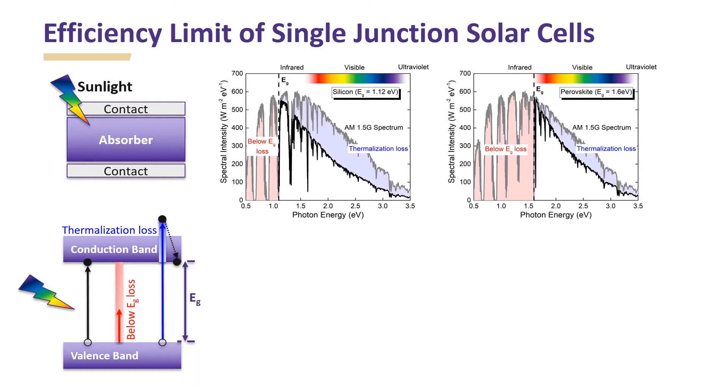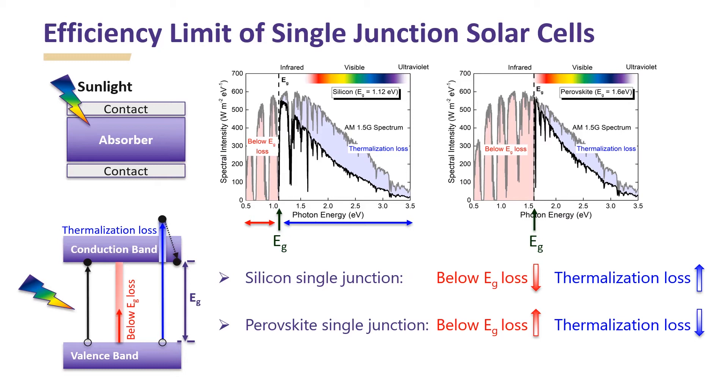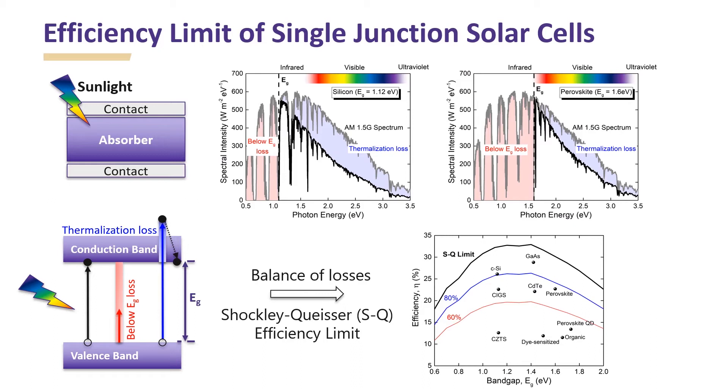Let's consider two different cases: silicon and perovskite solar cells. Silicon solar cell, which has a lower bandgap, has lower below bandgap loss and higher thermalization loss. On the other hand, for a perovskite solar cell, which has a higher bandgap, has higher below bandgap loss and lower thermalization loss. The balance of losses constrains realizable efficiency for single junction solar cells and is given by the Shockley-Queisser efficiency calculations, with a maximum efficiency around 30% achievable using a 1.1 to 1.4 eV bandgap. Current record efficiencies for silicon and perovskite solar cells are approaching the SQ limit.